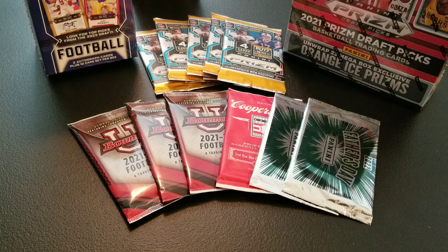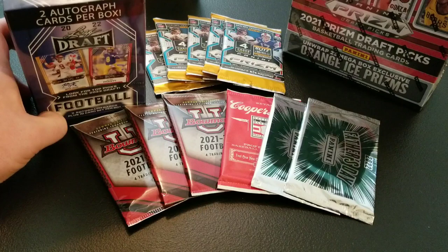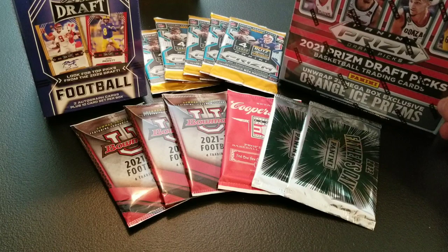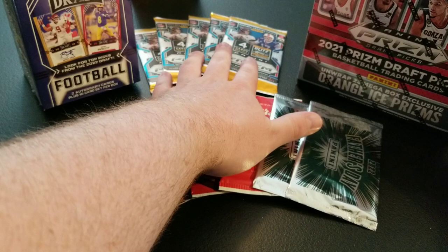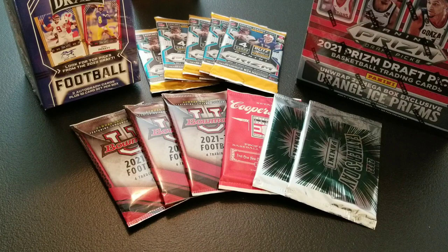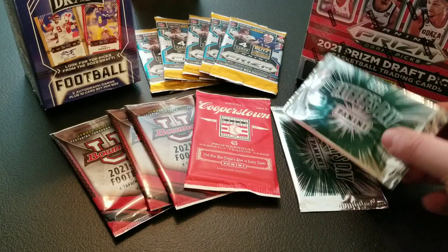The full contest rules and giveaway instructions will be in the description of this video, but without further ado, let's get into these packs. We have a little bit of a mix of products, some things that I wouldn't typically open on the channel off-camera, but decided for this we'd do it. We have one 2022 Leaf Draft Blaster Box with two autographed cards per box, a Mega Box of 2021 Prism Draft Picks College Basketball, five retail packs of 2021 Prism from Target, a few Bowman University Football, one Cooperstown Baseball from DA Card World, and two Father's Day 2022 Panini Packs. Let's start with the Bowman U.